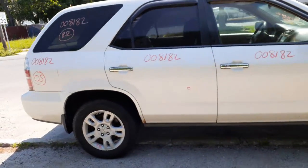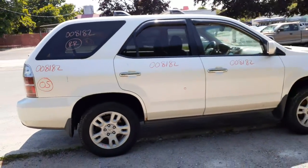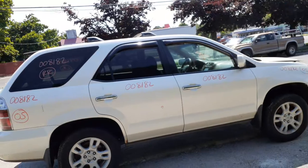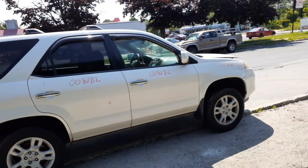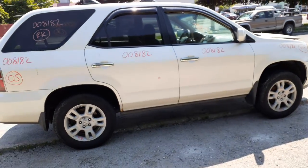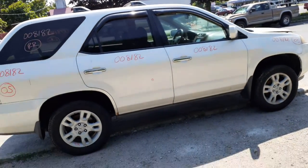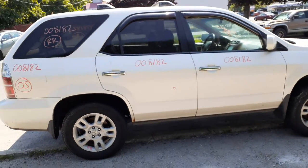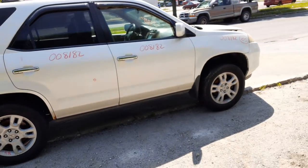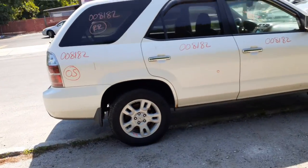One more time: it's a 2005 Acura MDX Touring, all-wheel drive, stock number 8182, with a 3.5 in it. Electrical issues, but besides that, not a bad car. If you need any parts for this, give us a call at 888-748-5924. Thanks — our crew is ready to help you with parts for this vehicle or any other vehicle you may need.